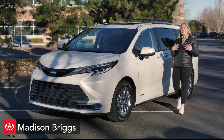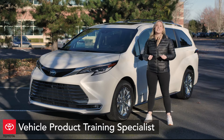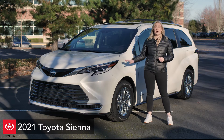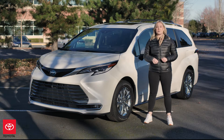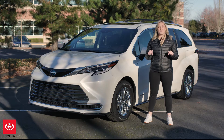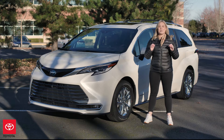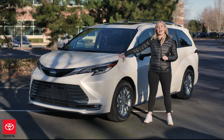What's up Team Toyota? I'm Madison Briggs, your Vehicle Product Training Specialist here in the Portland region. Today I'm here with the all-new 2021 Toyota Sienna Platinum all-wheel drive. This fourth-generation Swagger Wagon was designed, engineered, and assembled all right here in the United States, and it adds a whole lot of swagger to this brand new wagon.